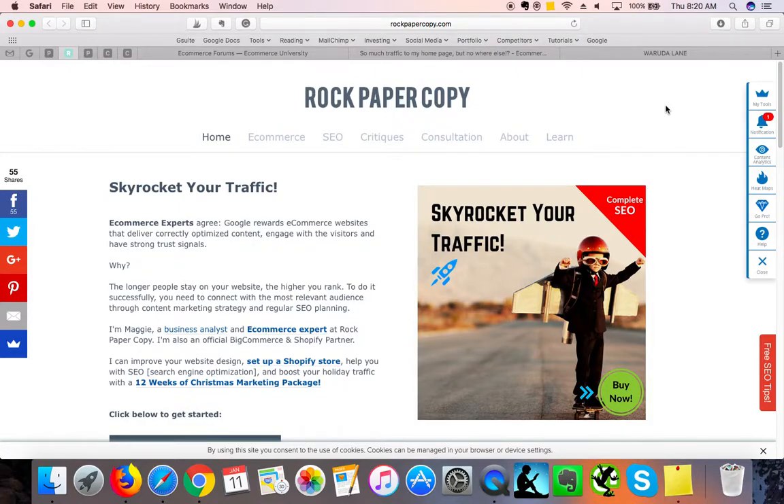Hi there, this is Maggie from Rock Paper Copy and you can find us at www.rockpapercopy.com. We can help you with SEO, social media marketing, and website optimization. In this video I am reviewing the website Barada Lane.